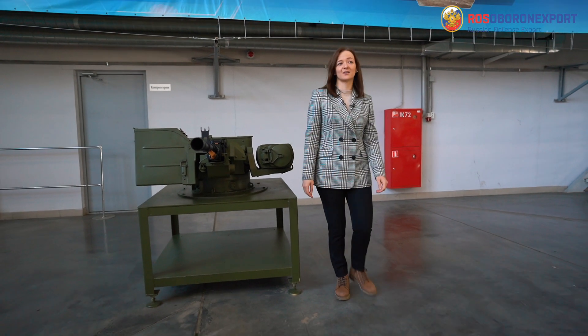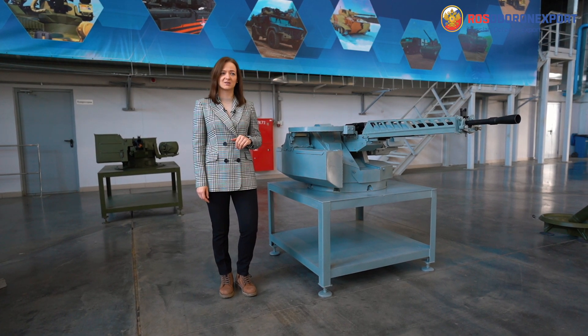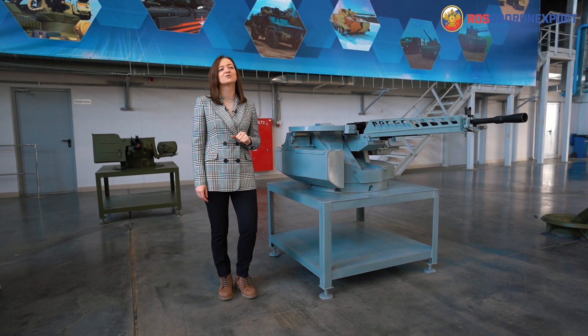Hello! Today we are lucky to have a peek at some of the products developed by Central Research Institute Burevestnik, part of Ural Wagon Zavod Corporation. This company has developed a whole range of remote-controlled weapon stations in different calibers, starting from 7.62 mm all the way up to 57 mm.